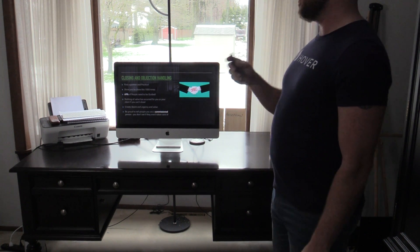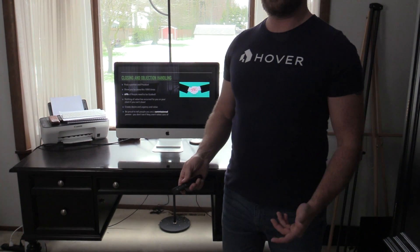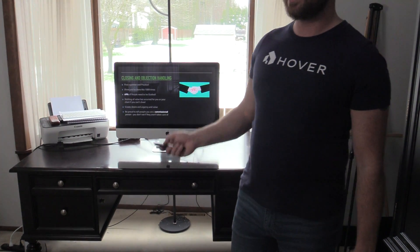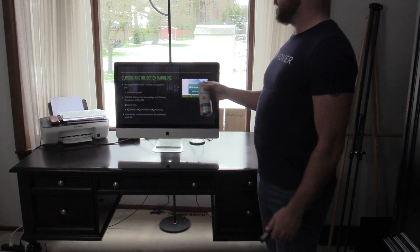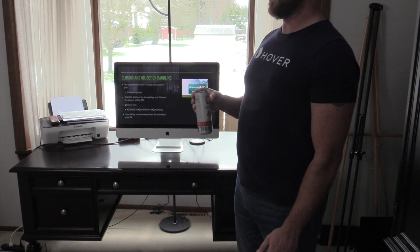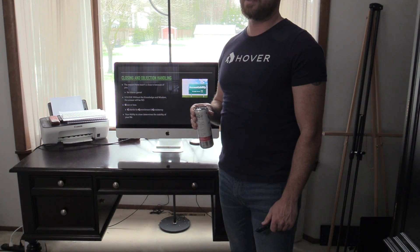Be proud to tell people that you're a commissioned salesperson. I constantly tell them: 'Listen, if I don't take care of you, I don't eat. I don't have a salary — I'm 100% commission, 100% performance based. If I don't take care of you, I don't eat.' Understand that the reason why there wasn't a close is because of you. Salespeople are notorious for blaming the company, the price, whatever. It's on you. The faster you take accountability and perfect your strategy, the better you're going to be at closing, and you're going to make more money.